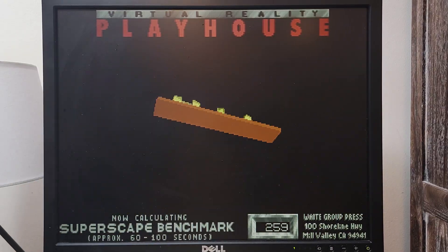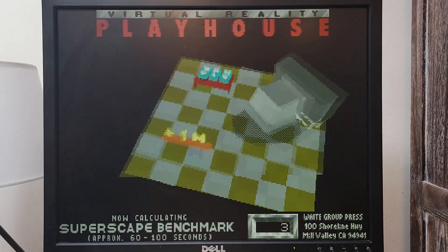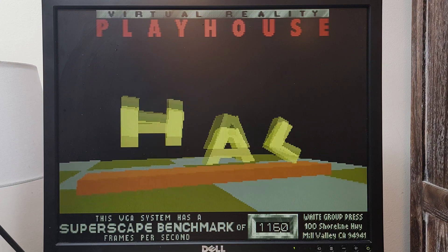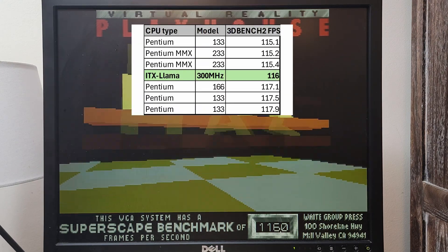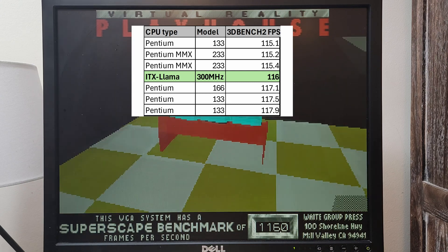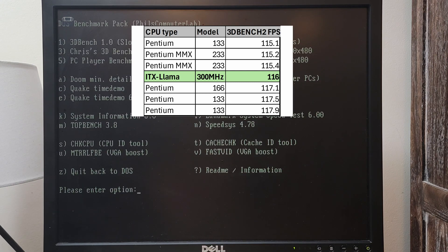First let's start with 3D Bench 1.0c with the Llama set to 300 megahertz. My score was 116. The closest Intel machines that match this performance range from a Pentium 1 133 megahertz to a Pentium 1 MMX 233 megahertz.